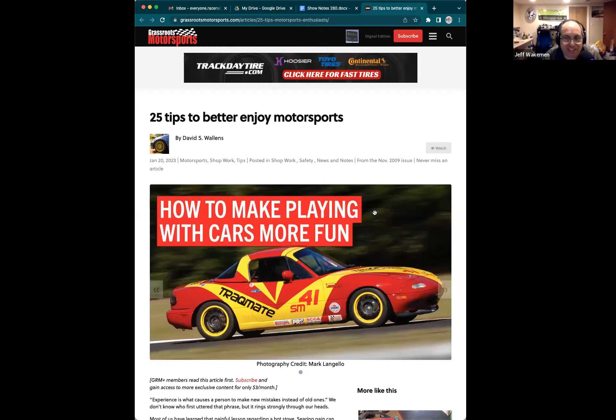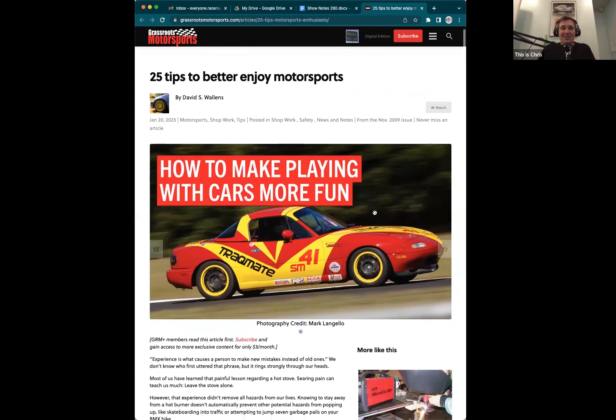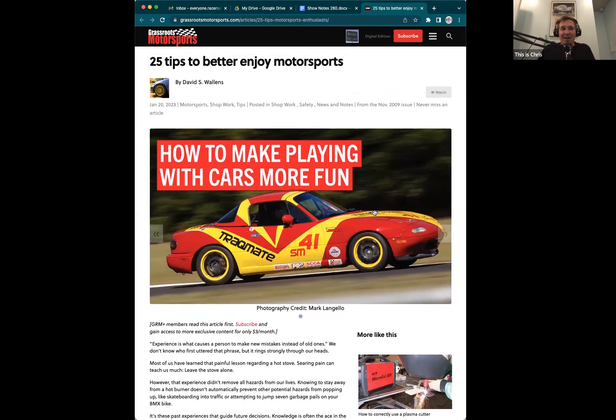Main topic: How to make playing with cars more fun, based on a GRM article by David Wallens. The premise is simple — nobody on or listening to the show makes a living doing this, so if it's not fun, why are you doing it? The hosts will go through the article's suggestions and add their own.